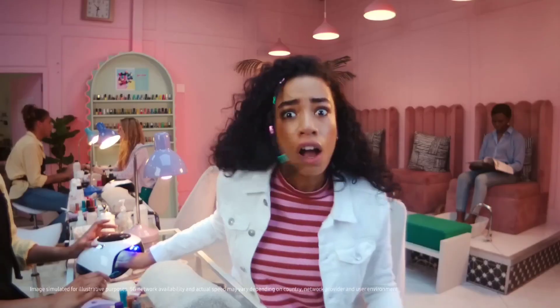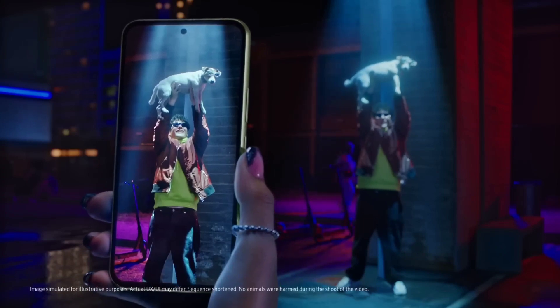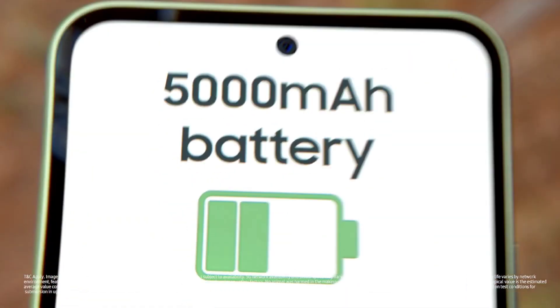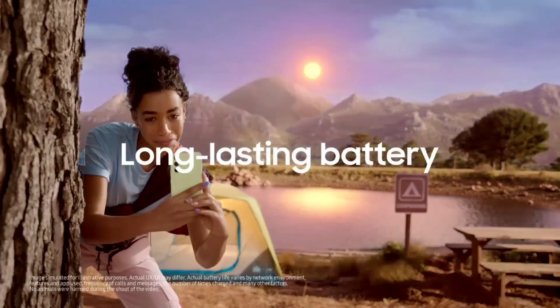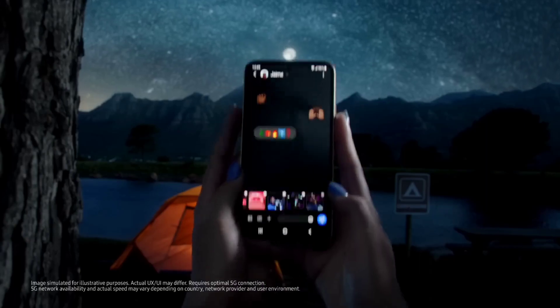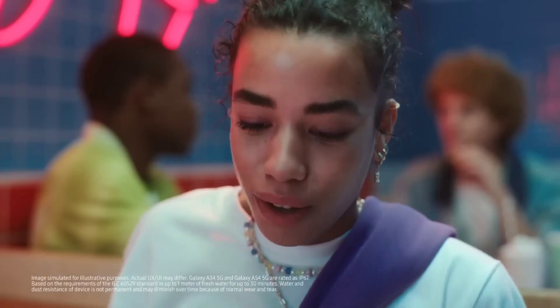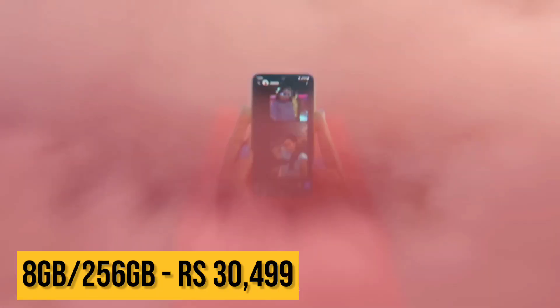The Samsung Galaxy A34 features a 6.6-inch Super AMOLED display with a 120Hz refresh rate, great for watching movies and video content. The battery is 5000mAh with 25W fast charging. It runs Android 13 and comes with IP67 water resistance rating, which is quite good. The 8GB RAM and 256GB storage variant is priced at 30,499.